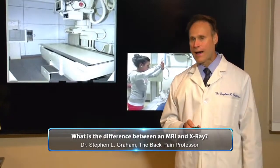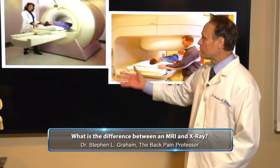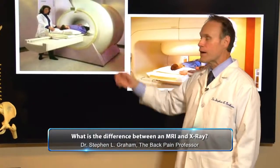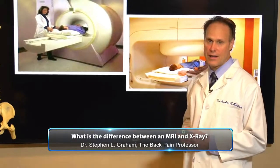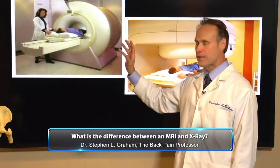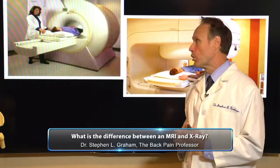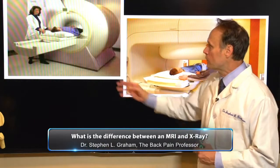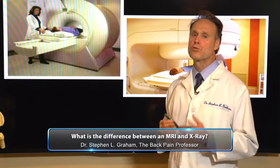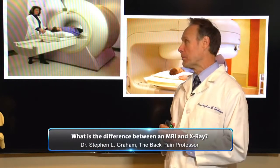An MRI is going to be a little different. With an MRI, you're going to get in a tube. Now, you can see this looks quite complex. These MRI tubes cost about a million dollars plus, and I'm told that the magnet inside is so powerful it would literally pull a semi off the road. You can see this person is going inside that tube, and they're going to be in there for 20 to 25 minutes while this MRI machine is on.